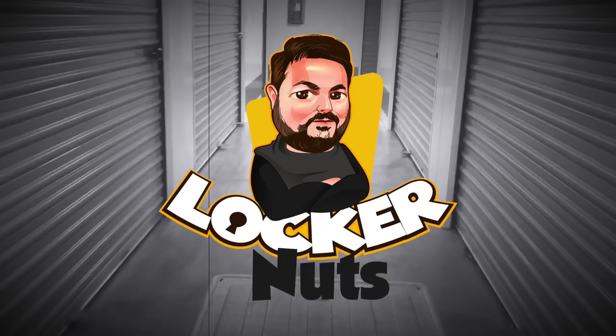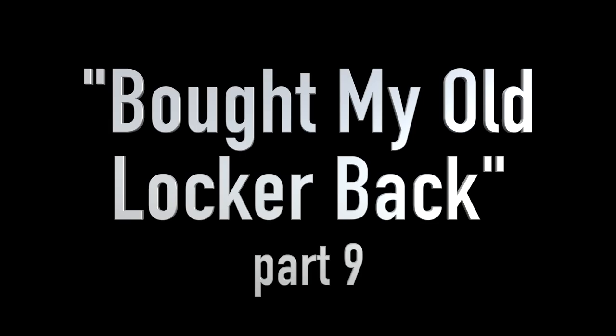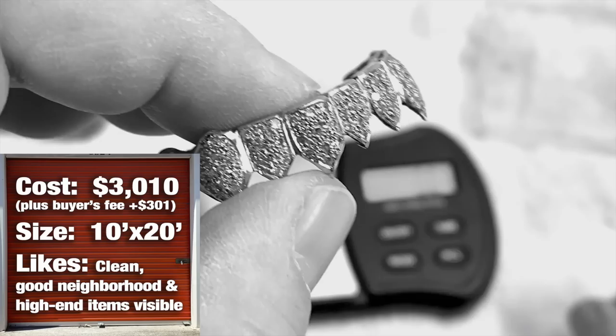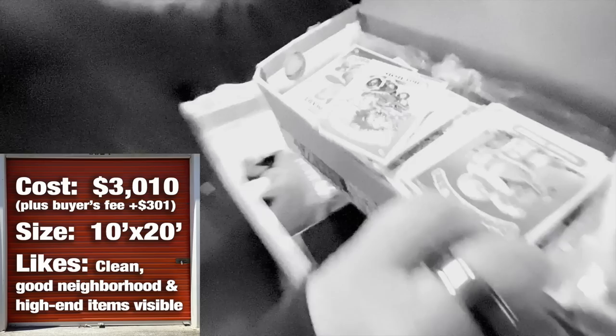What else are we going to find back here? Previously on Locker Nuts: I bought a big storage locker through an online auction website and spent well over $3,000 to get it. The first surprise — learning this is my old storage unit that I vacated about a year ago. We're finding enough high-end items that I'm confident we're going to make our money back and see some profit. But there's a lot left to do, so let's see what we find today.